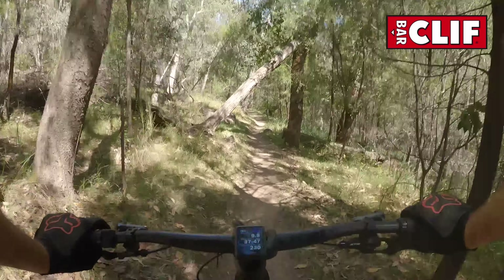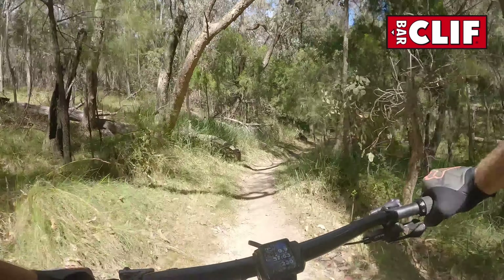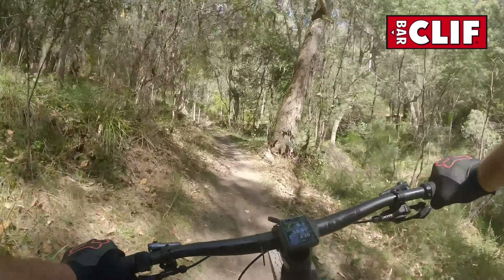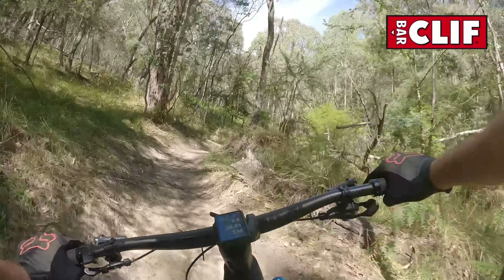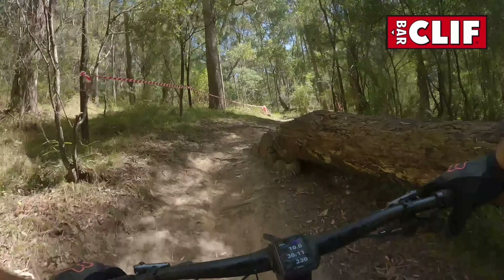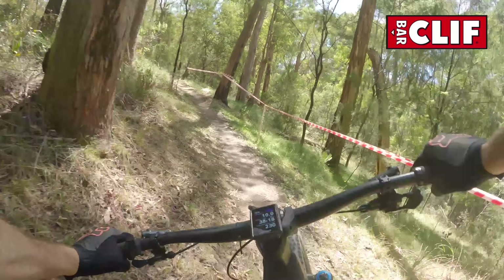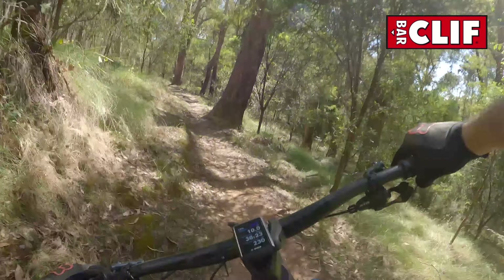Now onto Harry's track. That's where I learnt how to ride mountain bikes — on Harry's track. I used to just do laps of it. Through the dip, continue on Harry's. Some sniper rocks in there. Little rock garden there.